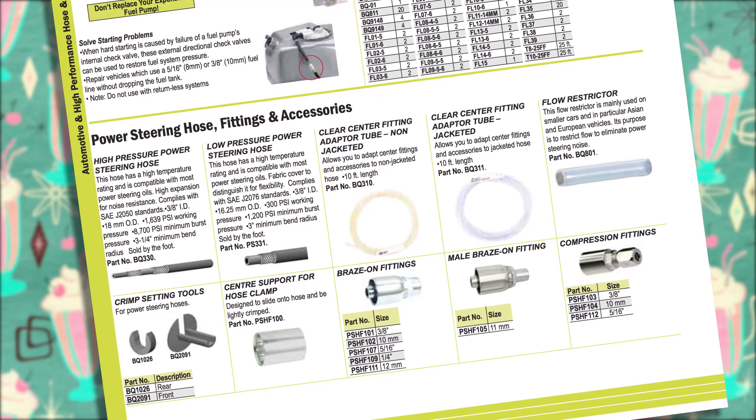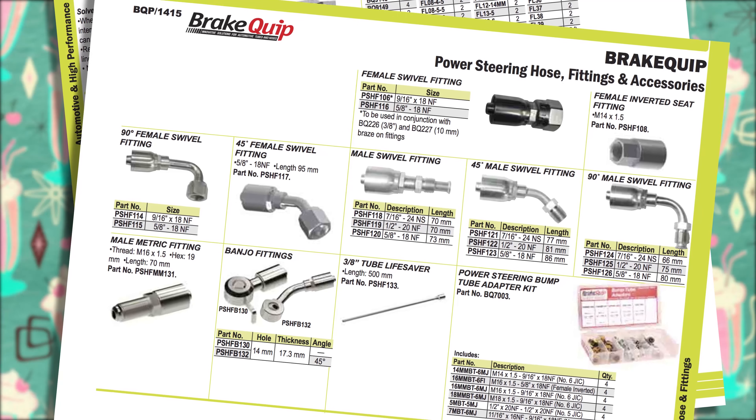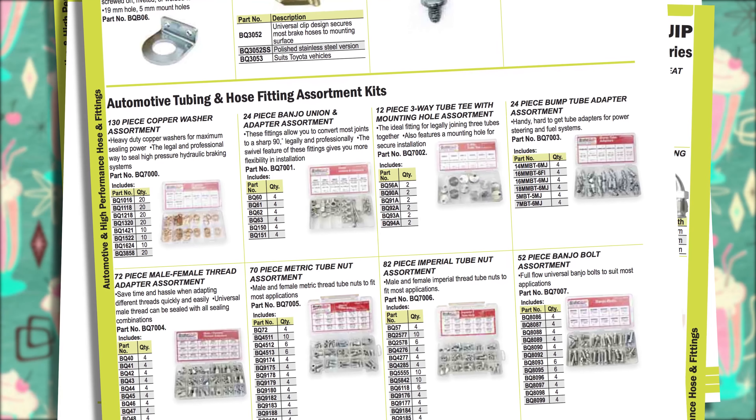As you can see, Brakewhip offers many different options to help get your power steering system up and running again. But it's not just the hose or tubing that can spring a leak — fittings can just as easily be the culprit.